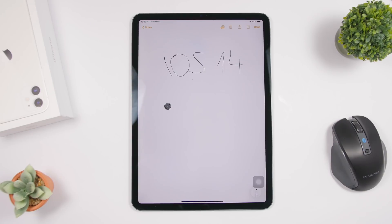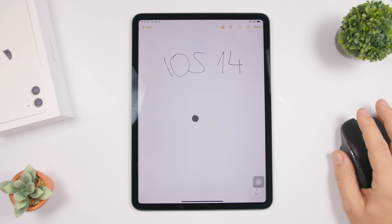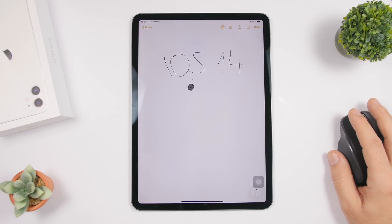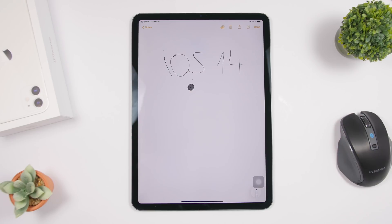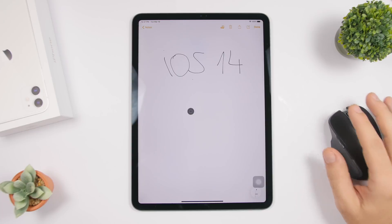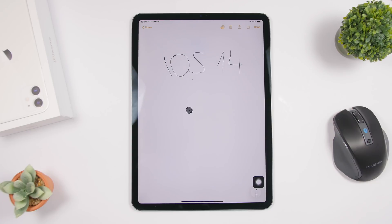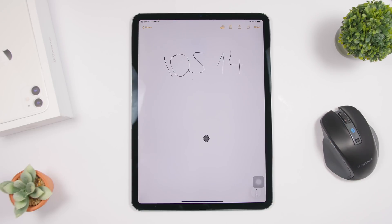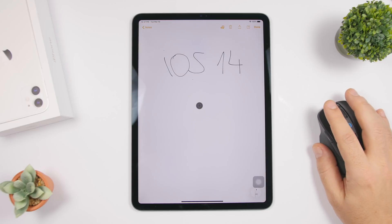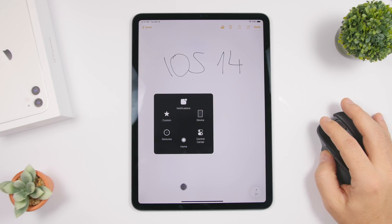There are also major new changes coming to the cursor on iOS 14 and iPadOS 14. With iOS 13 and iPadOS 13 you can already connect a Bluetooth mouse to your device, but with iOS 14 and iPadOS 14 Apple is bringing new features to the cursor, making it more like a Mac cursor. This will make it much more convenient to use a mouse on your iPad especially.